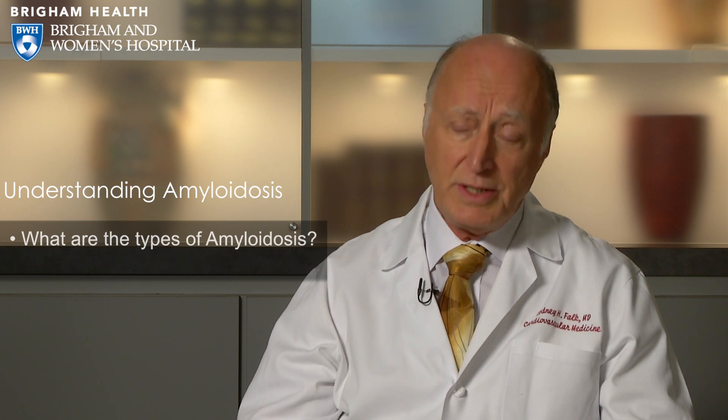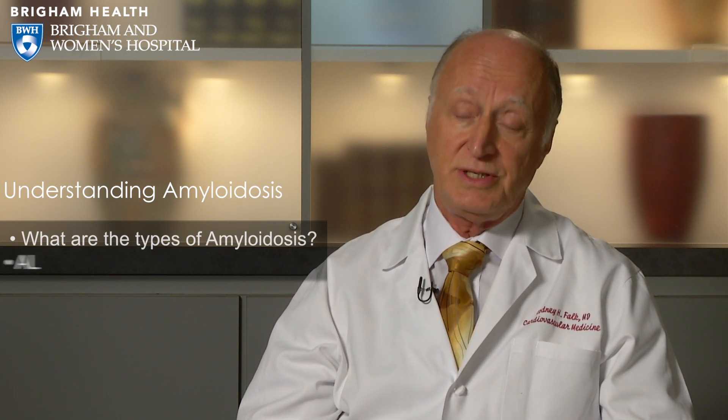The two main types of amyloidosis: one is a blood-related disease related to a disorder called multiple myeloma, in which abnormal cells called plasma cells produce an abnormal protein and that causes damage to multiple organs. There are probably some three to five thousand new cases a year in the United States of that type of amyloid, and that's the so-called AL or light chain amyloid.